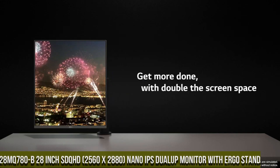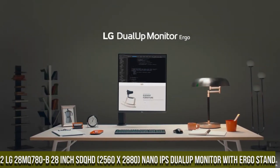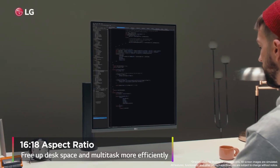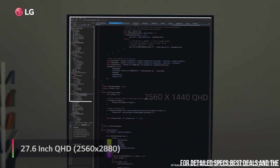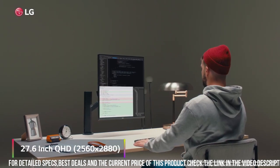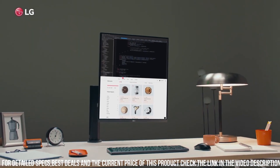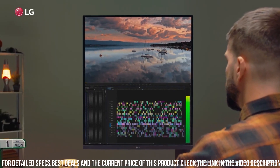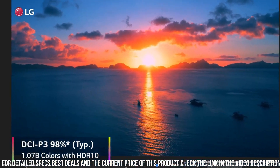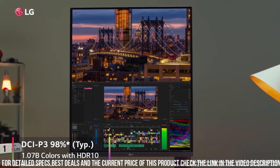Number 2: the LG 28MQ780B 28-inch SDQHD 2560x2880 Nano IPS Dual-Up Monitor with Ergo Stand — designed for professionals who demand the highest level of performance and flexibility from their equipment. The LG 28MQ780B features a 28-inch Nano IPS screen that delivers incredibly sharp and detailed images with a resolution of 2560x2880 pixels, a wide color gamut, and accurate color reproduction.